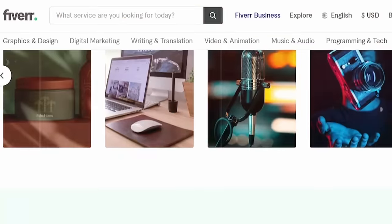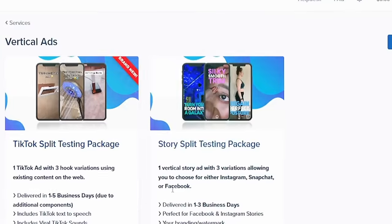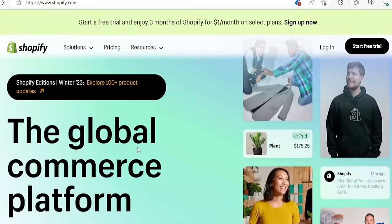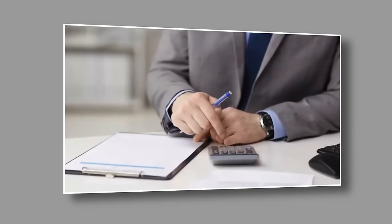I bought three gigs on Fiverr to create brand new profitable Shopify stores for me, then I bought TikTok ads. We're going to see if this is an easy way to start a successful Shopify business, or if this is just too good to be true. We ended up buying three different price ranges — low, medium, and high budget — to see if price has an effect on how profitable and professional each store is.